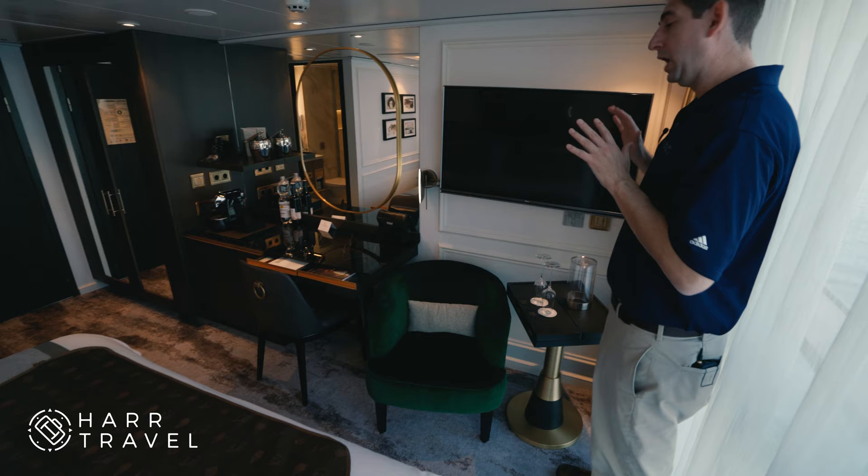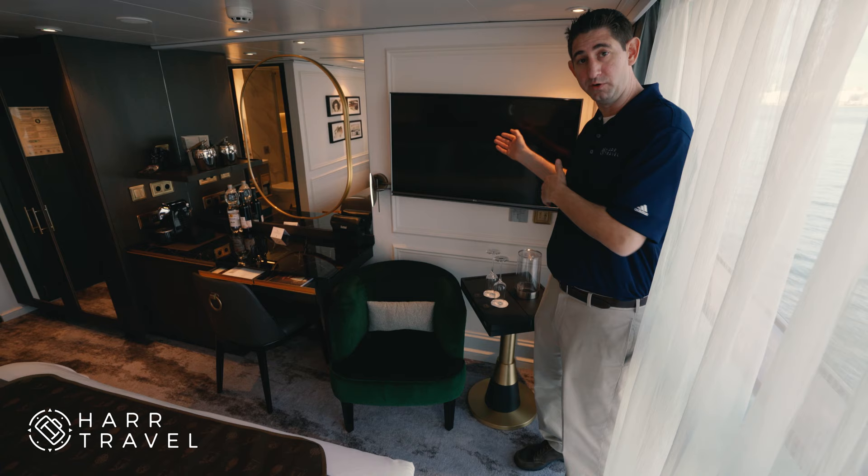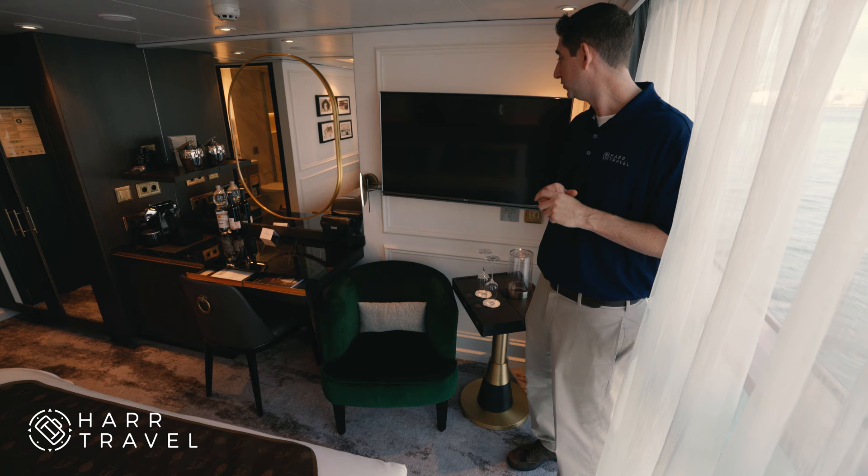In the corner here, we have a seating area. One of the great things on this ship is that you can have your butler order any of the meals that you can have in the main dining room, and have them here during meal service. You can also have room service throughout the day — 24-hour room service is included.